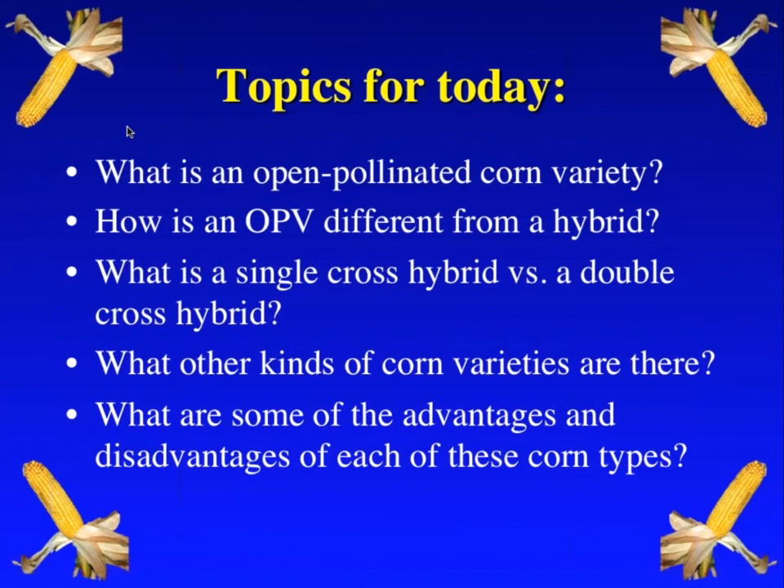The topics for today are just one piece of the outreach and extension we're doing associated with this project. We wanted to talk about the different kinds of corn varieties, as people often have questions and confusions. What's an open pollinated corn variety? How is that different from a hybrid? What about single crosses versus double crosses? What other kinds of varieties are out there? I'll try to wrap up by talking about some of the advantages and disadvantages of each of these various types — they all have their pluses and minuses.